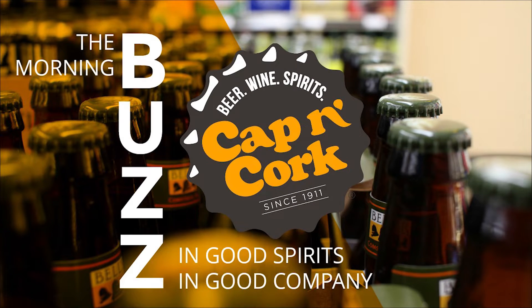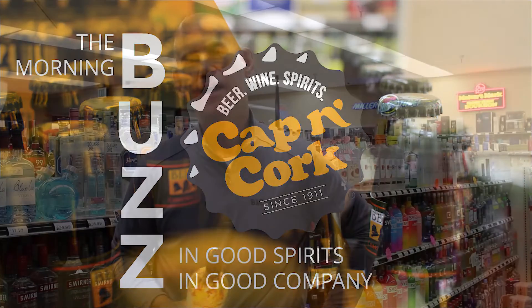Coming to you from the Cap'n Cork Studios, this is the Morning Buzz. Hi, it's Friday morning. It's time for another edition of the Morning Buzz here at the Coldwater Cap'n Cork. I'm Andy Lovemoff. Thanks for tuning in.